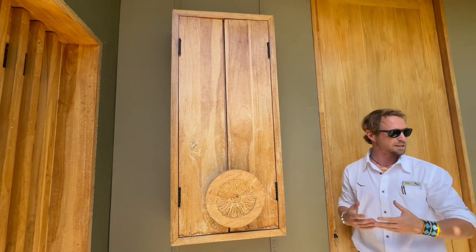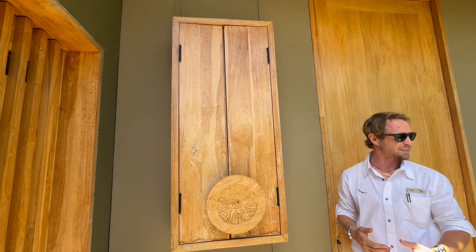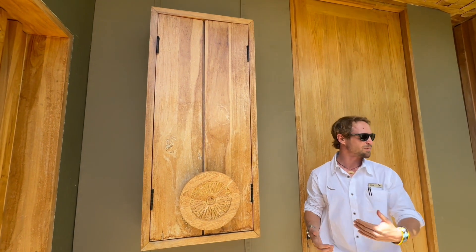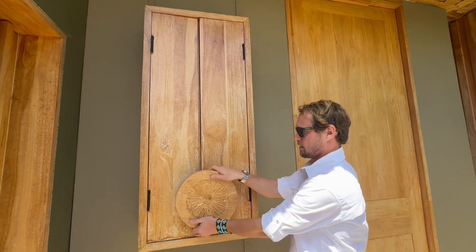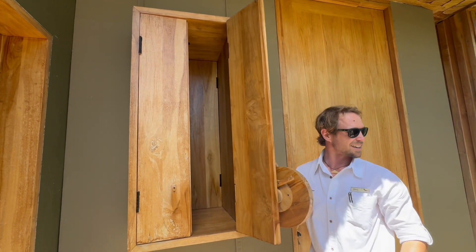Your butlers can bring morning coffees and snacks, and when you're in bed — maybe in your pajamas — you don't want someone coming into your room to deliver that. So all they do is place it in a compartment, give a knock, and then you can open it on the other side.